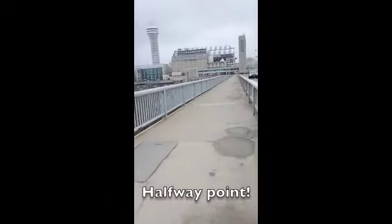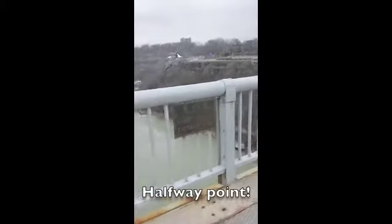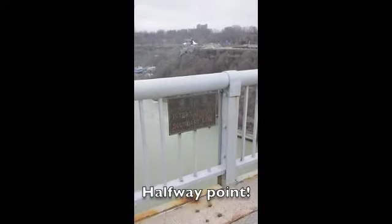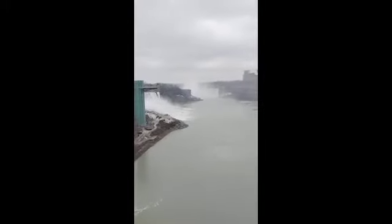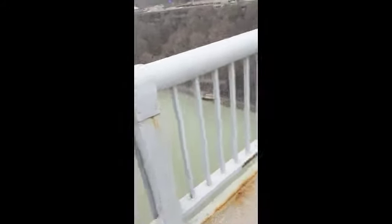We're gonna stop right here because we are about to cross the line from the US into Canada — this is very exciting, we're about to cross into another country! First, stop and appreciate the view of Niagara Falls from up here on the bridge. Now here we go — US to Canada!